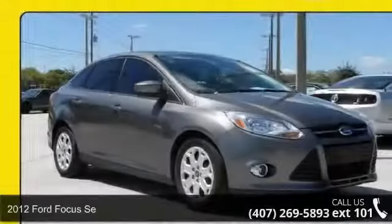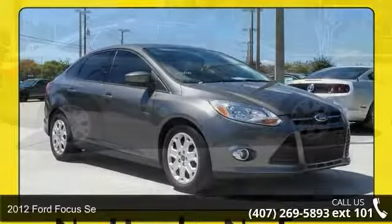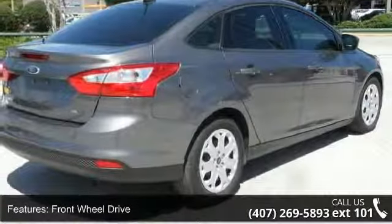Step into the 2012 Ford Focus. This may be the set of wheels you've been looking for. This vehicle comes with a reliable four-cylinder engine, connected to a smooth-shifting automatic transmission.